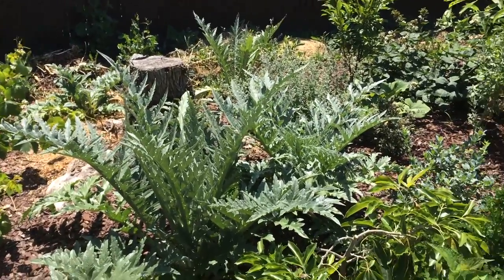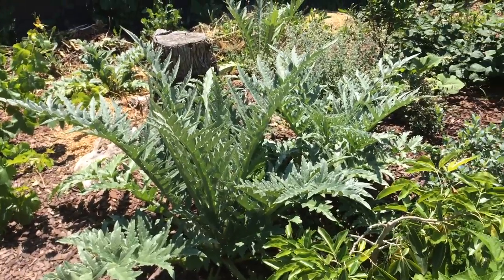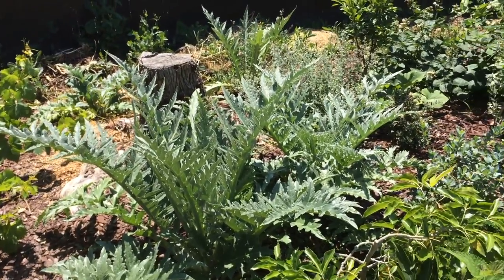Hello everyone, this is Moses from Zathar Gardens. This is an update video on my artichokes — this is the first time I've ever grown artichokes before.